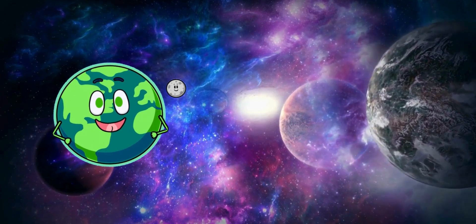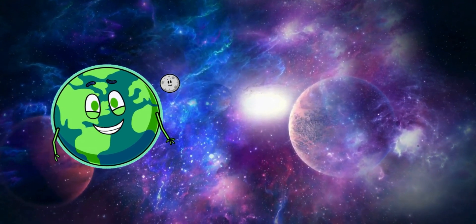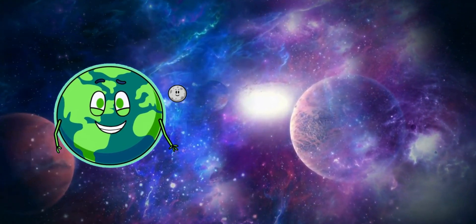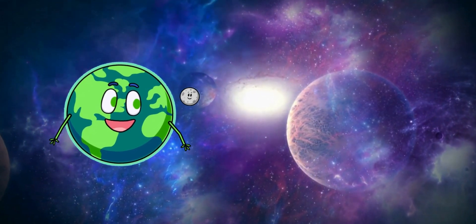Hello, Space Explorers! Welcome to our fantastic space adventure. Today, we're going to zoom through the solar system and explore the amazing planets that orbit our sun. Are you ready to blast off? Let's go!